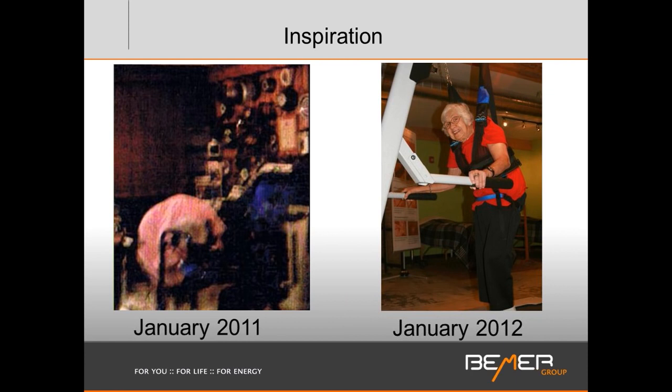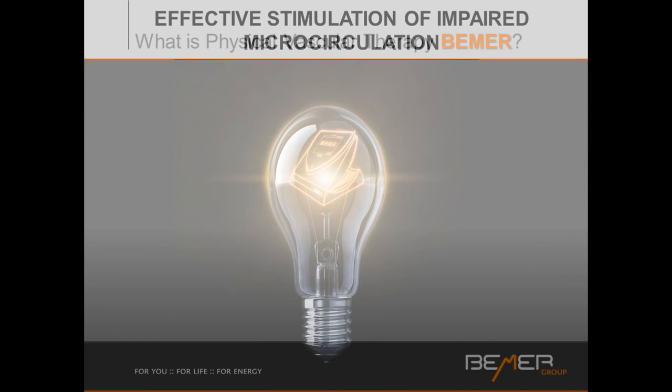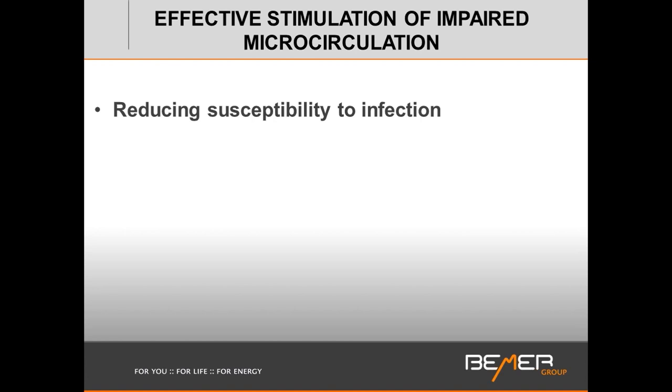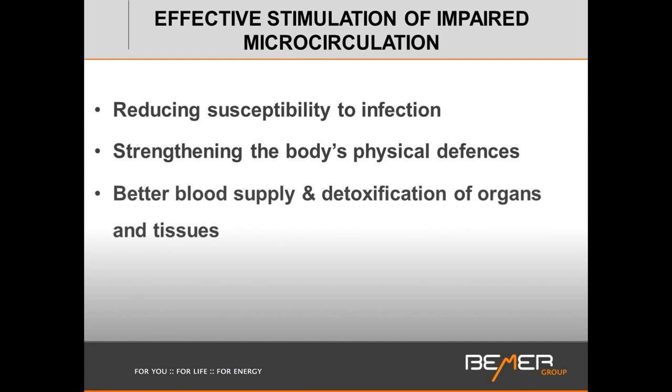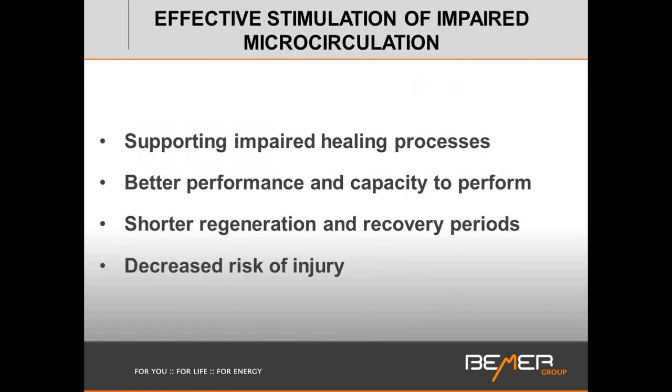So what is Beamer physical vascular therapy? The effect is on microcirculation. Functioning microcirculation will reduce our susceptibility to infection, strengthen the body's physical defenses, and enable better blood supply and detoxification of organs and tissues. It reduces the effects of stress, supports impaired healing processes, and delivers better performance with shorter regeneration and recovery periods, as well as a decreased risk of injury.